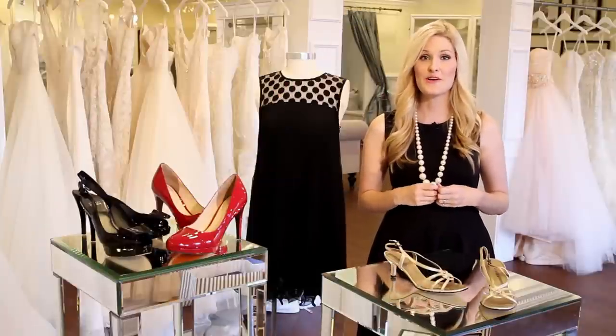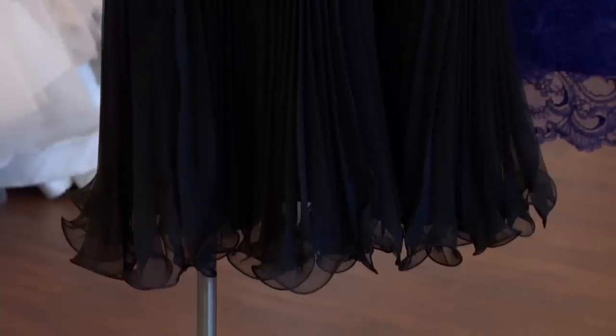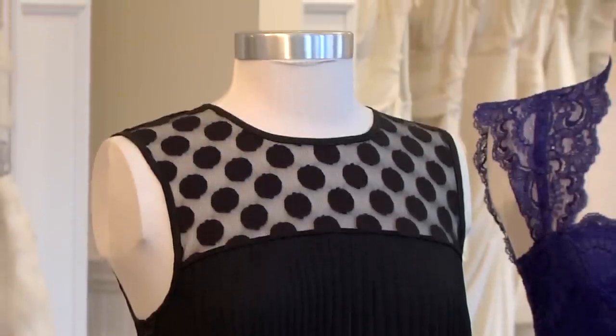Hi, I'm Heather Burge, the owner of Bluebell Bridal here in beautiful Savannah, Georgia. You might be wondering what color shoes you should wear with a little black dress at a wedding, and I've got some great suggestions for you from Globe Shoe Company here in Savannah.